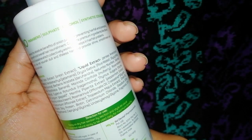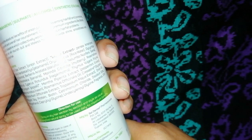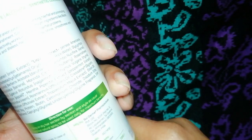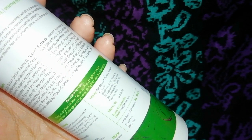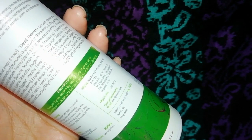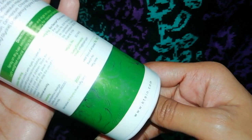The directions for use say to spray on dry hair section by section and you can style it from scratch. However, I have used it before shampooing so that my scalp is less itchy since I face a little bit of hair fall. That's why I put it on the whole hair length just to get the conditioning effect.